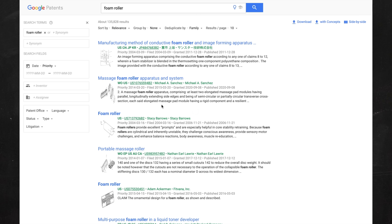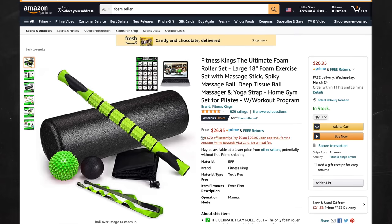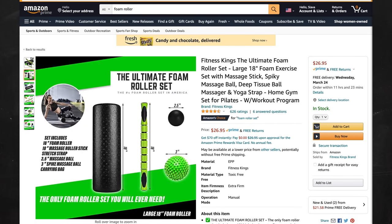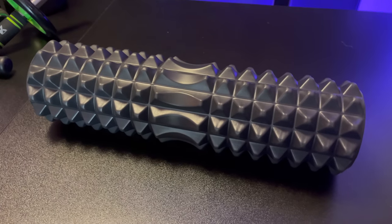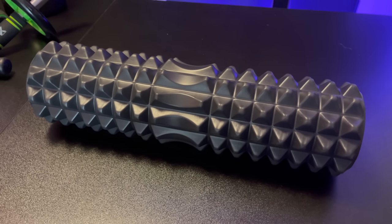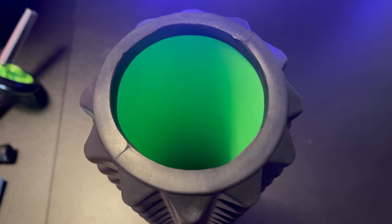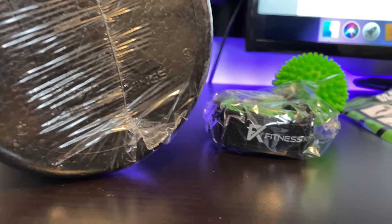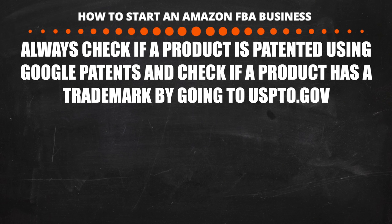Since I'm using my foam roller set as an example, here's a quick story. When I first made this set, I was one of the first sellers before others flooded the market. I originally made it with a foam roller that had a patented design — the patent owner contacted Amazon and I was forced to take it down. I simply remade it with a regular cylinder foam roller. Another example is suspension straps like TRX, which have a bunch of patents on them — avoid those. Always do your research before making a product.